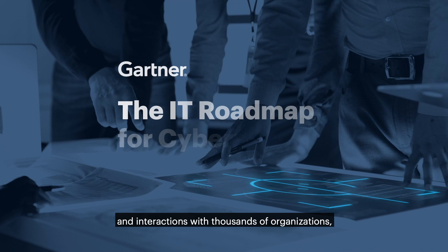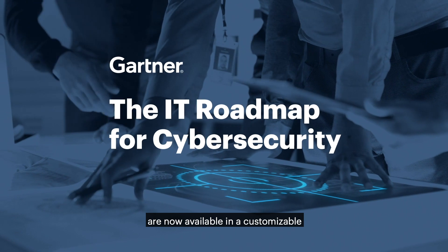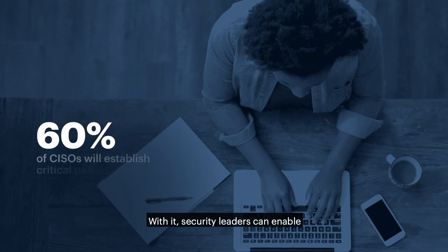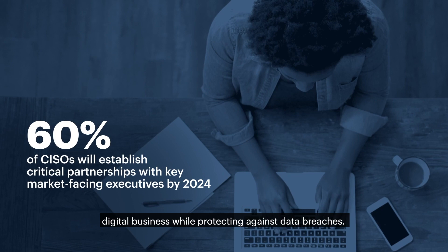Based on expert research and interactions with thousands of organizations, the smartest cybersecurity best practices are now available in a customizable cybersecurity roadmap. With it, security leaders can enable risk-based decisions that accelerate digital business while protecting against data breaches.